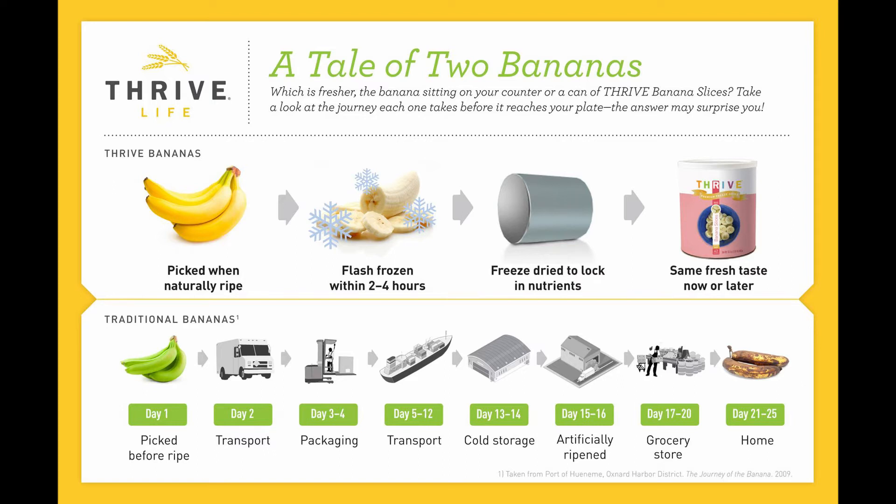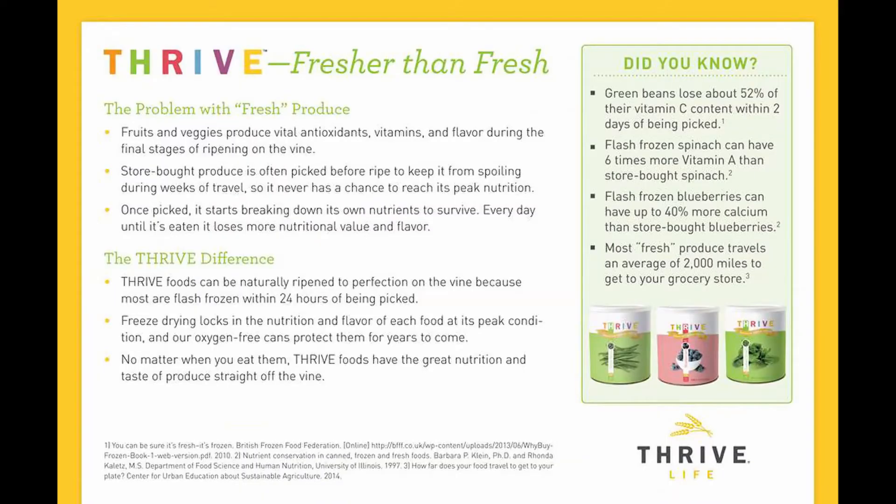Grocery store bananas have been picked way before they were ripe and then artificially ripened. This happens with most fruit and vegetables that we get from the store — they're just not ideal. That is why food that you get from Thrive Life is fresher than the fresh food you're getting at the store.